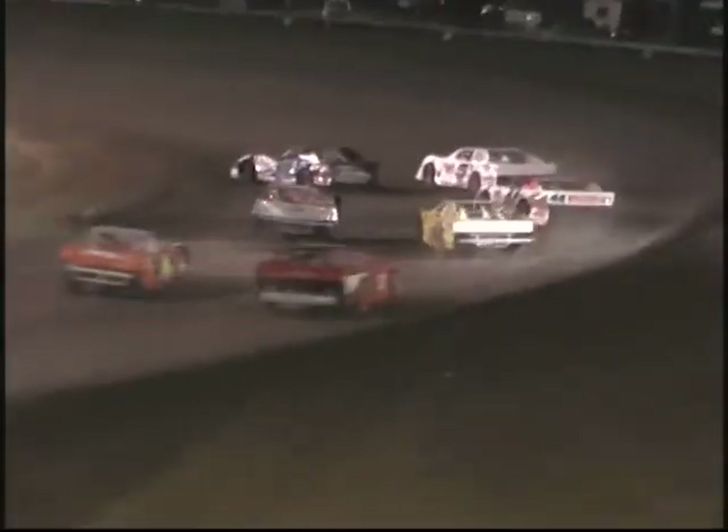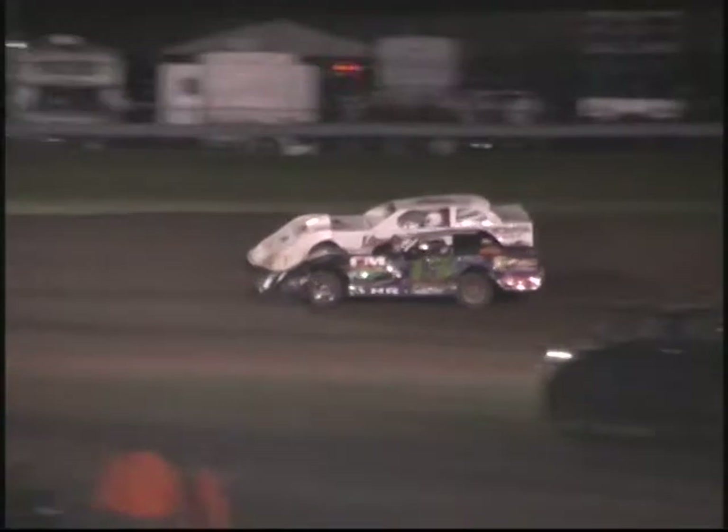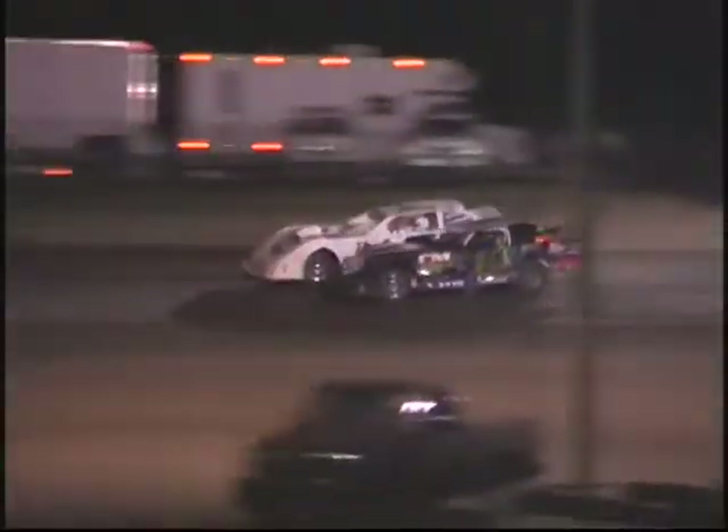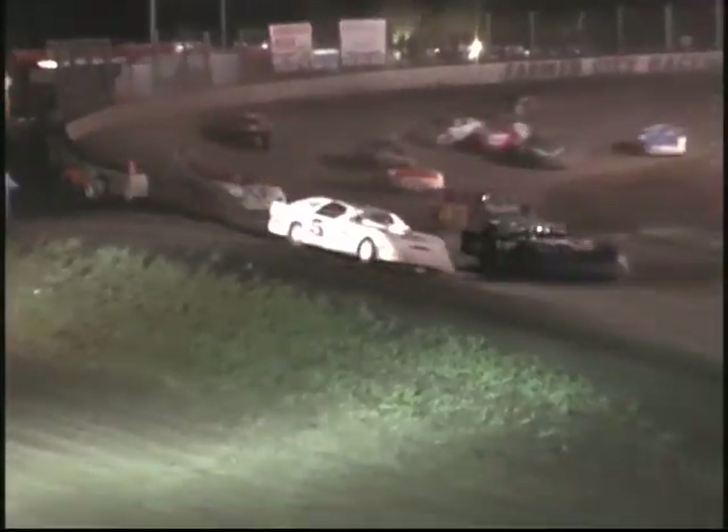Green flag, we're underway. Troy Clark and Jeremy Hines get a battle side-by-side off of turn number four. Here in the opening lap, give it to Jeremy Hines by the nose.